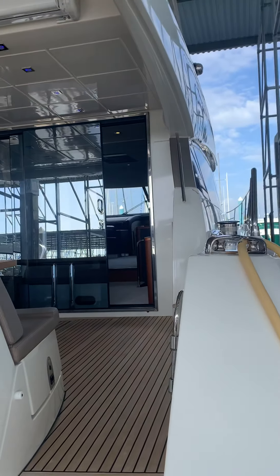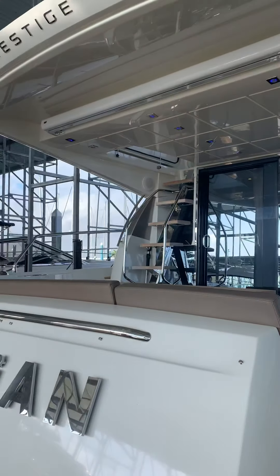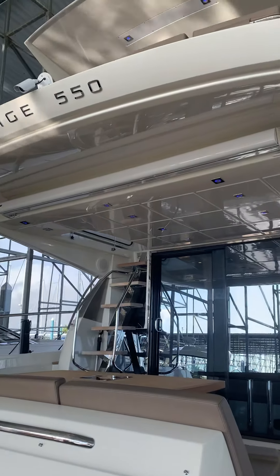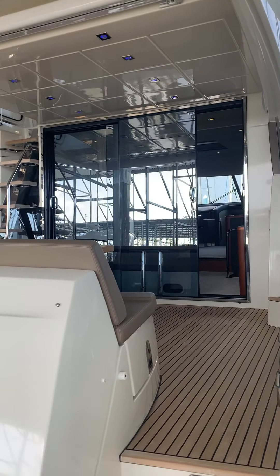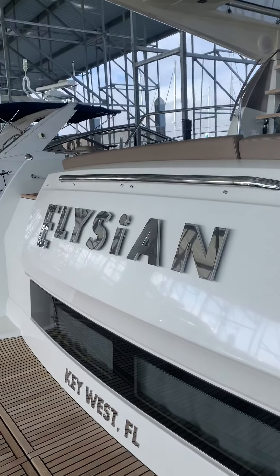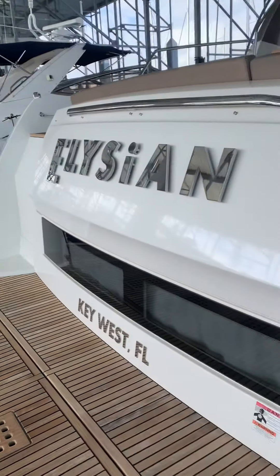Good morning, this is Corey. We're here at Seabrook Marina in Clear Lake, about to do a photo shoot on a new listing — a 2015 550 Prestige.